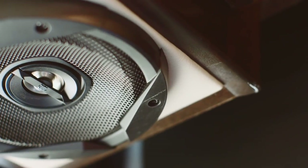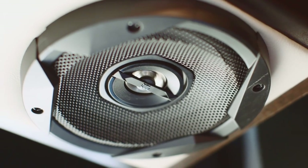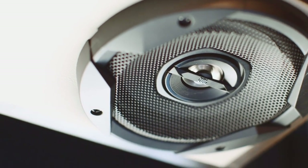Eleven custom-tuned speakers are connected to a JBL audio system, allowing you to enjoy crystal clear sound no matter what you're listening to.